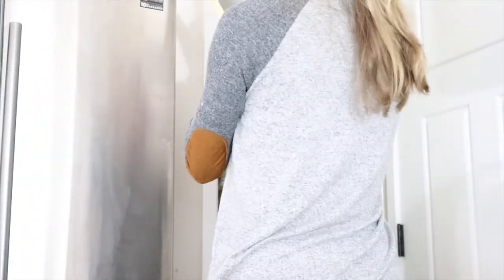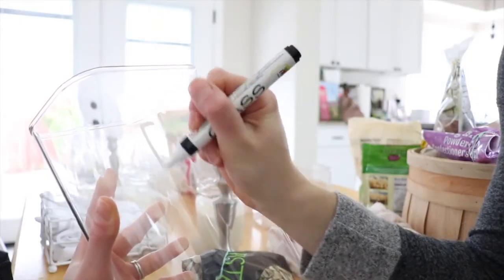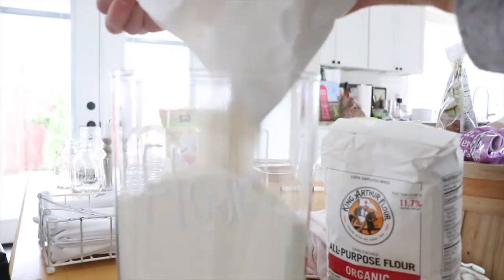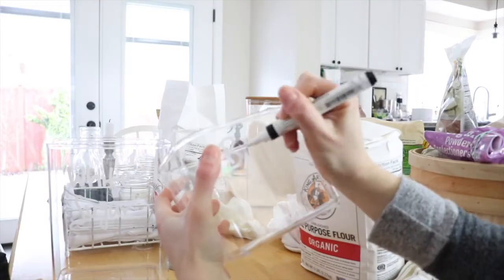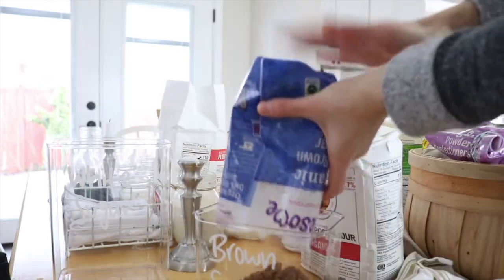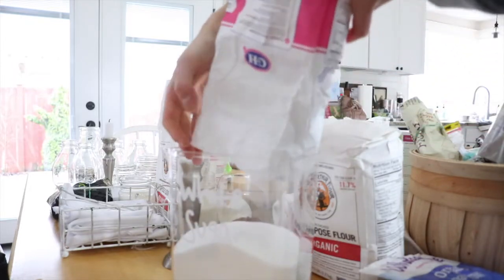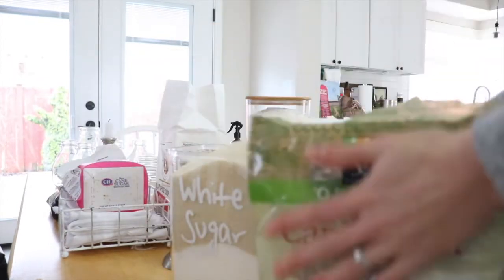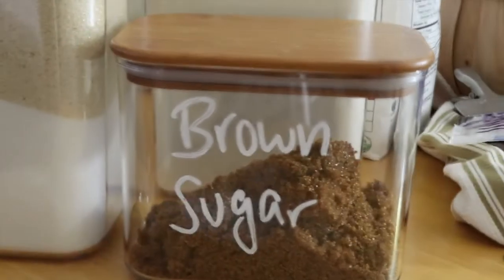Next, I tackled the baking goods — that was one of my biggest priorities. We do a lot of baking, and November and December were the busiest baking times for us. We used so much flour, sugar, baking powder, baking soda, sprinkles — just all of the baking things. So I got these large organizational containers off Amazon — I'll leave the links below. These containers are definitely on Amazon and they are lifesavers. I only bought a few of them because I wasn't sure if I'd need them for everything.